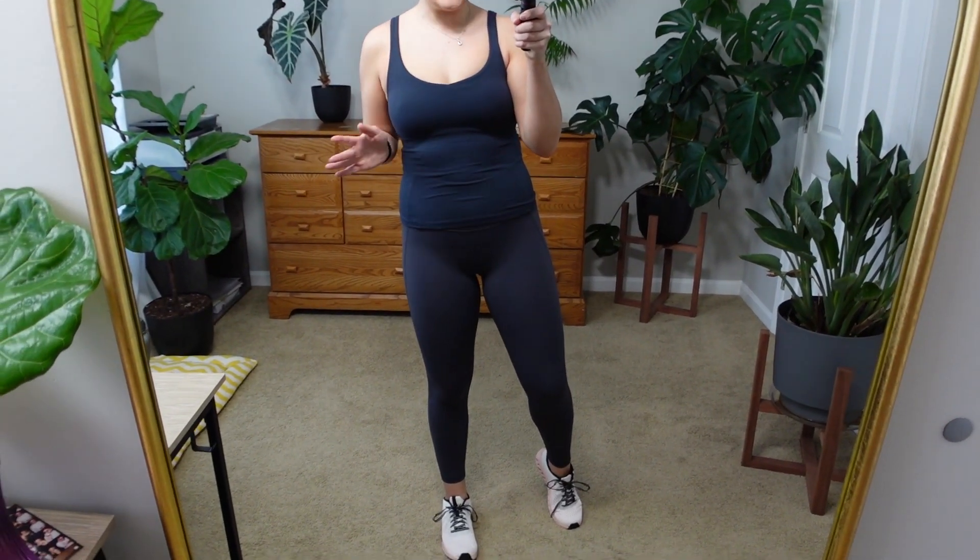I think these two pieces especially are my favorites out of the whole haul. They are just so dang soft and the quality is so good for the price. Alright, next up I have a new tank and a new pair of leggings.